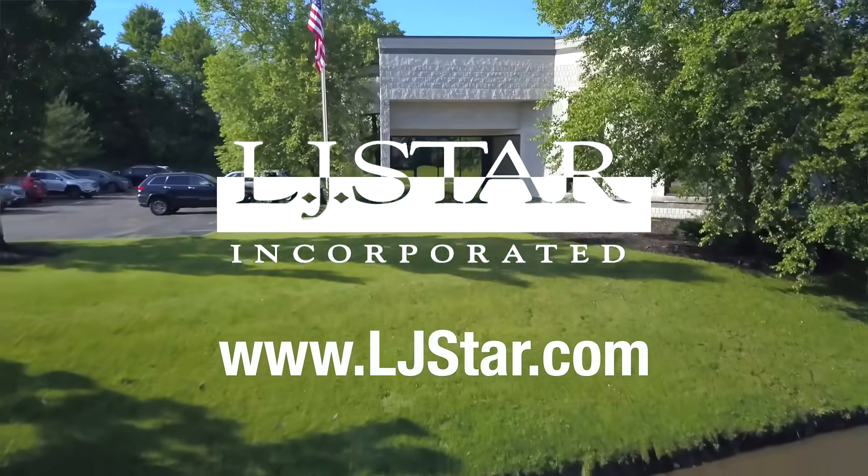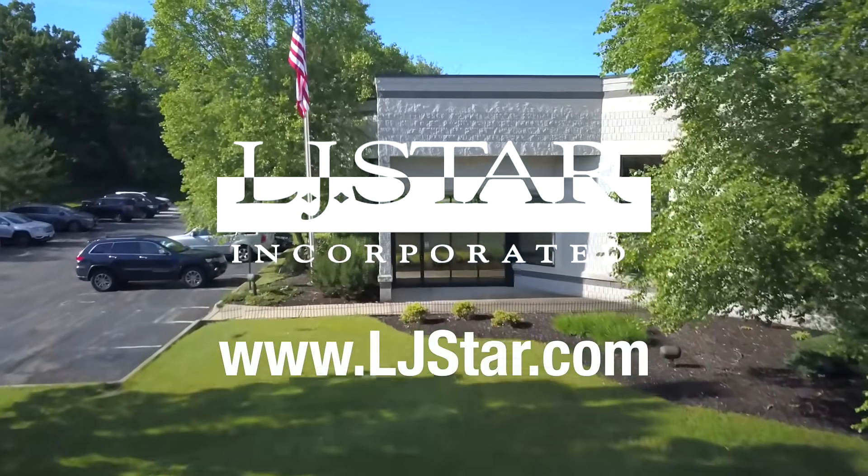We've got more tutorial videos and white papers that can help. You can find them at ljstar.com.